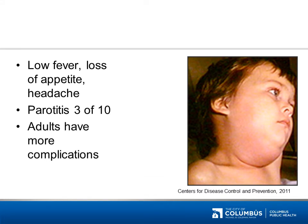This disease may have the symptoms of a low-grade fever, loss of appetite, and headache. 30% of cases also will have parotitis, or inflammation of the salivary glands, which is depicted in this picture. Adults may have even more complications. The correct answer is mumps. The mumps virus most typically causes inflammation of the salivary glands, called parotitis.